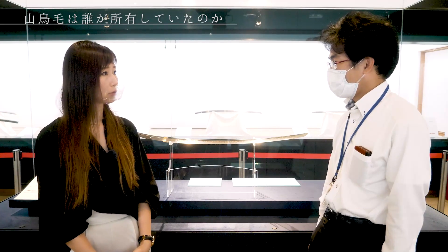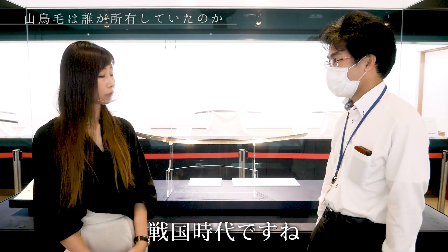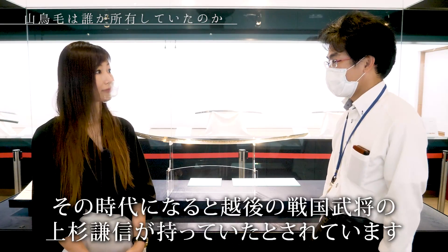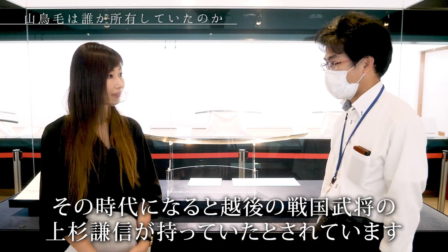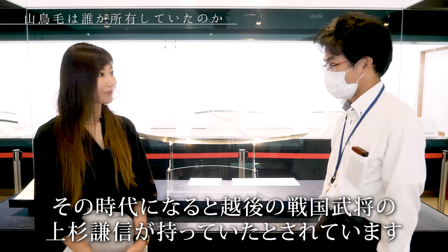もともとこの刀は、一体どなたが所有されていたものなんですか？一番最初の人はちょっとわからないんですけれども、戦国時代になると、上杉謙信、いわゆる戦国大名といわれていたあの人が持っていたとされます。